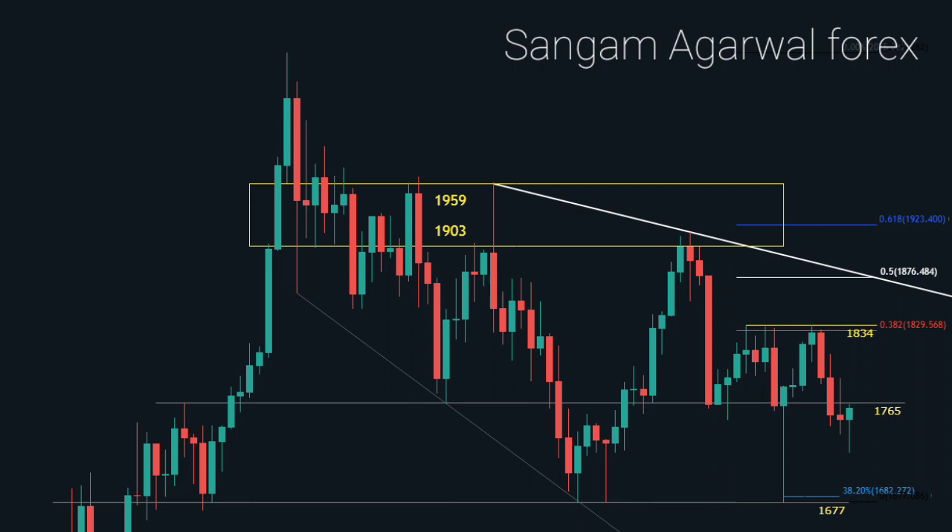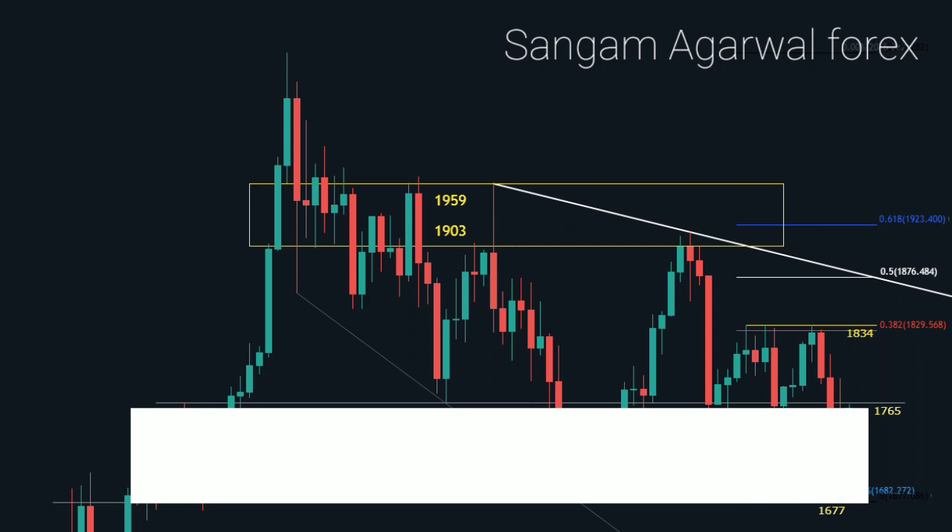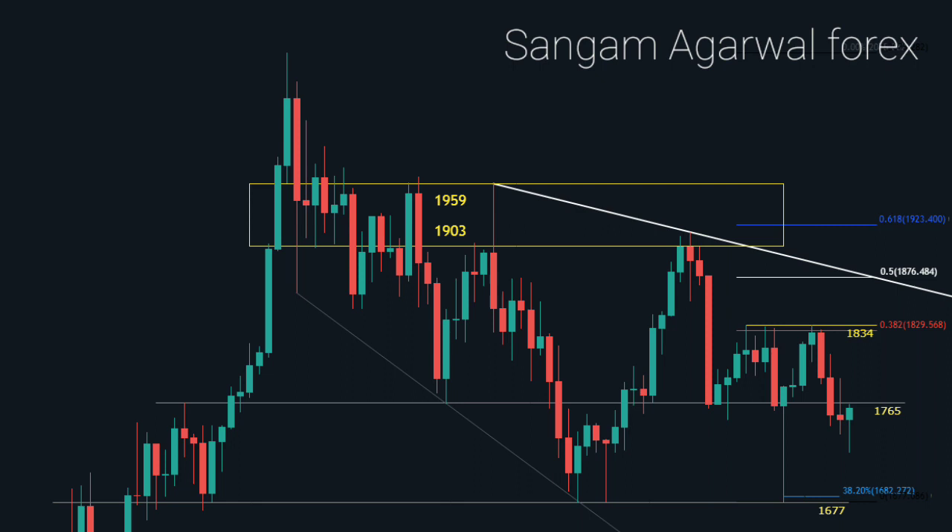This is the weekly timeframe. 1765 to 1677 is our support zone for almost a year. And this last week's hammer candlestick pattern confirms somebody again is buying gold. If this support zone again triggers a bullish trend, then this time our first target will be 1834. The 1834 breakout will confirm the bullish trend, and the next targets will be 1903 and 1959.